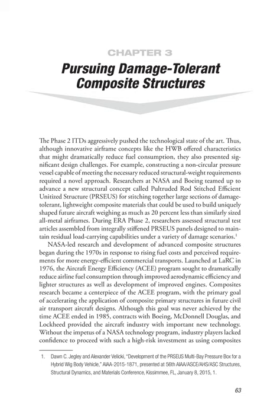Launched at LaRC in 1976, the Aircraft Energy Efficiency, or ACEE, program sought to dramatically reduce airline fuel consumption through improved aerodynamic efficiency and lighter structures, as well as development of improved engines. Composites research became a centerpiece of the ACEE program, with the primary goal of accelerating the application of composite primary structures in future civil air transport aircraft designs.